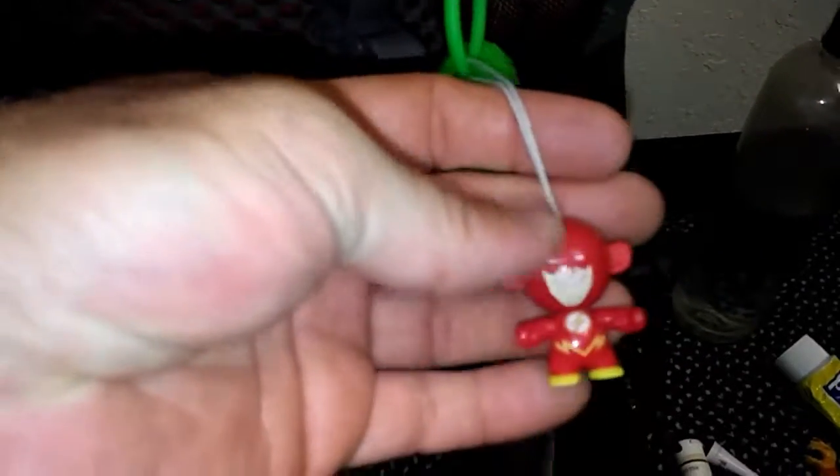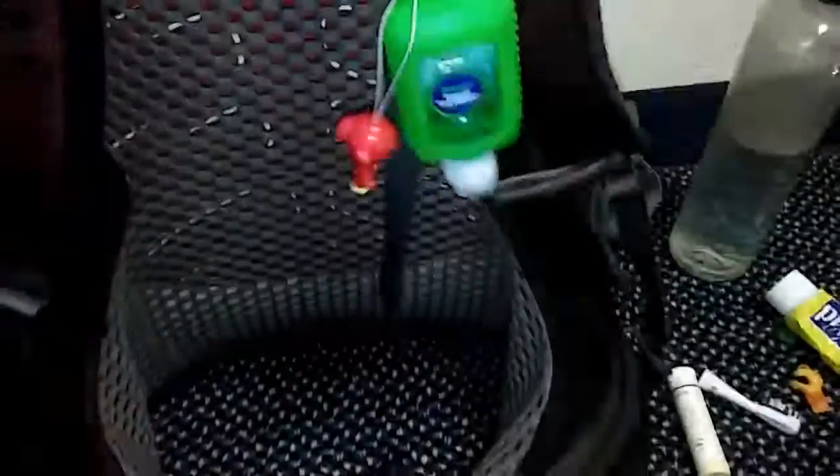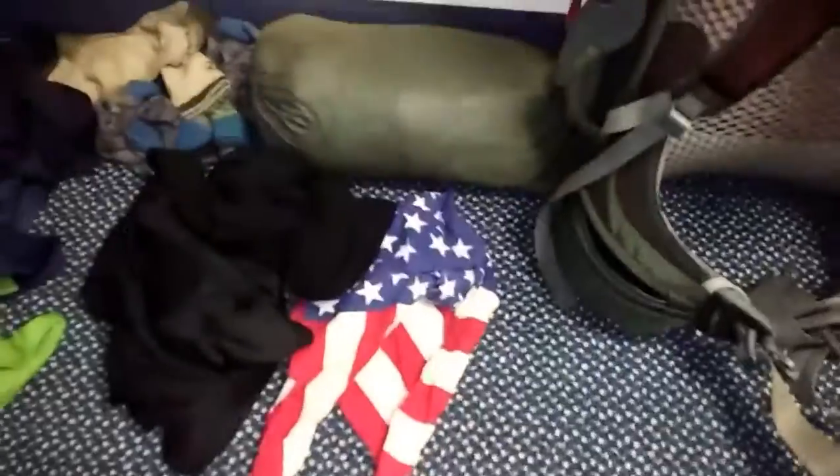I got my Flash Super Hero, which I got in Hanover from Flash Fire and her family. I got my hand sanitizer, air from the toilet paper, American flag.